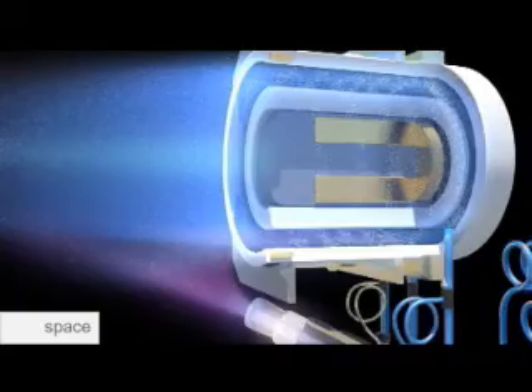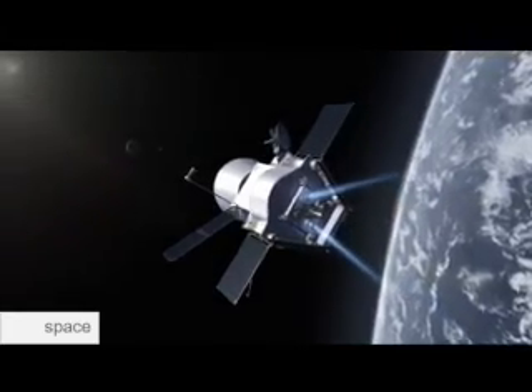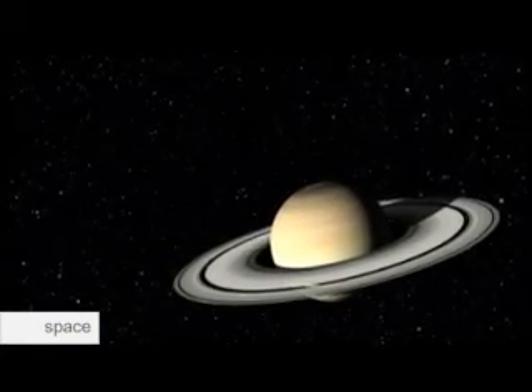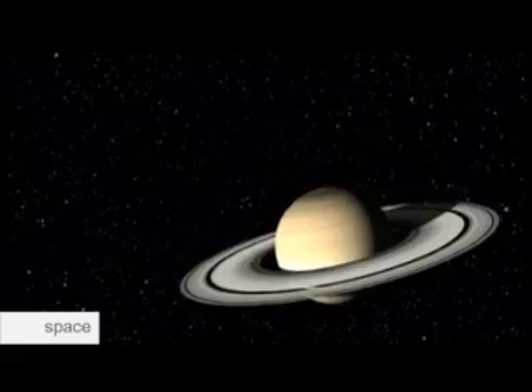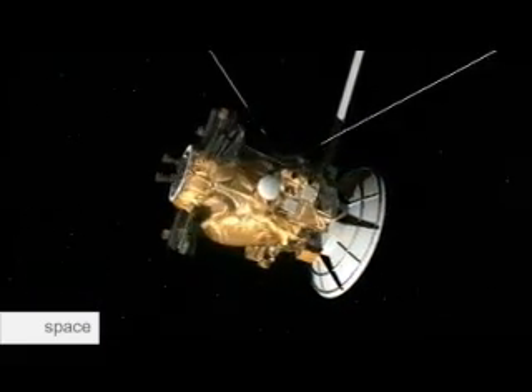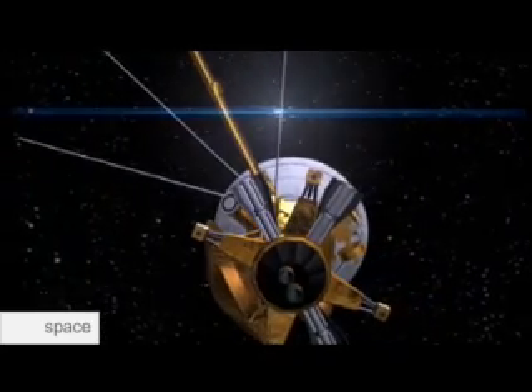Earth observation satellites, or those used in deeper exploration, are increasingly using electric propulsion. It allows the correction of trajectory for telecommunication satellites in geostationary orbit. The sun's energy is absent during long missions, and nuclear power takes over, in the form of radionuclides — the radioisotopes. This is a form of nuclear propulsion.